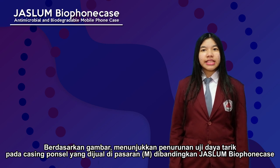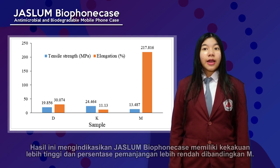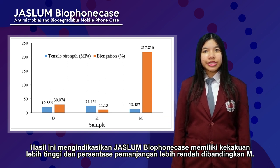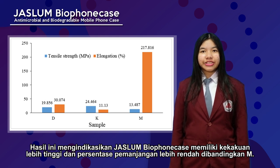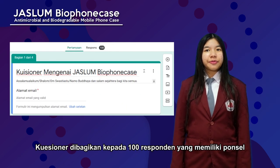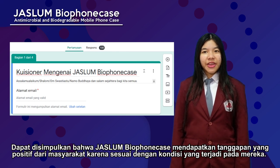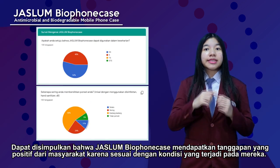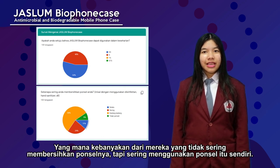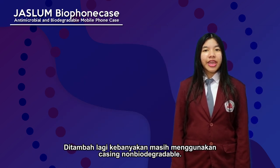This result indicated that JASLAM's tensile strength is higher and has a lower elongation than the control. When comparing the experimental and control samples, it is proved that the addition of jasmine and frangipani ethanol extract caused a reduction in tensile strength but an increase in elongation. A questionnaire was distributed to 100 respondents who have a mobile phone. JASLAM Bio phone case received positive feedback from the community, as most respondents frequently use their phones but rarely clean them, and most are still using non-biodegradable casings.